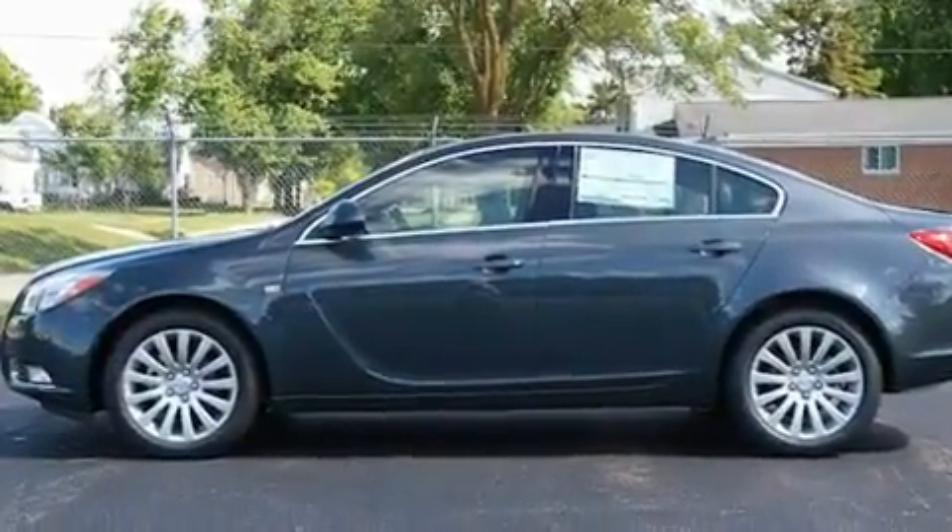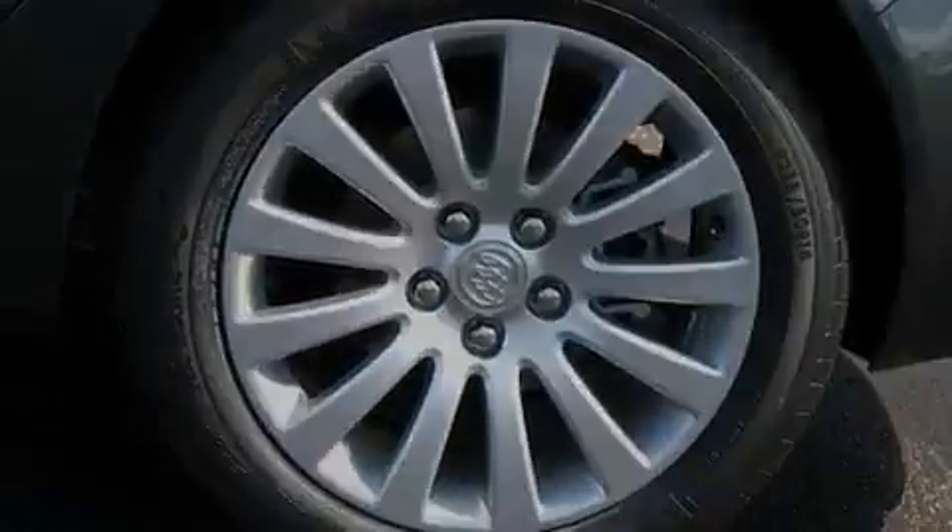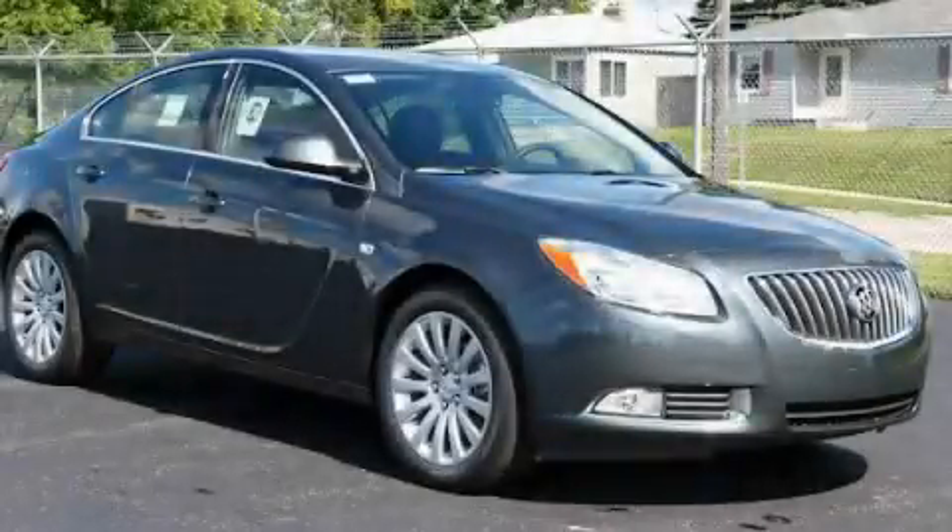Additional features include an anti-lock braking system, an auto-dimming rear-view mirror, and an anti-theft protection system. Stop by today and test drive this vehicle for yourself.